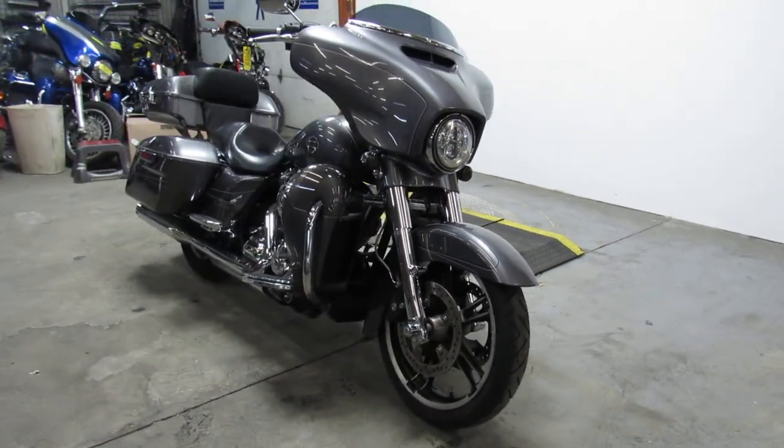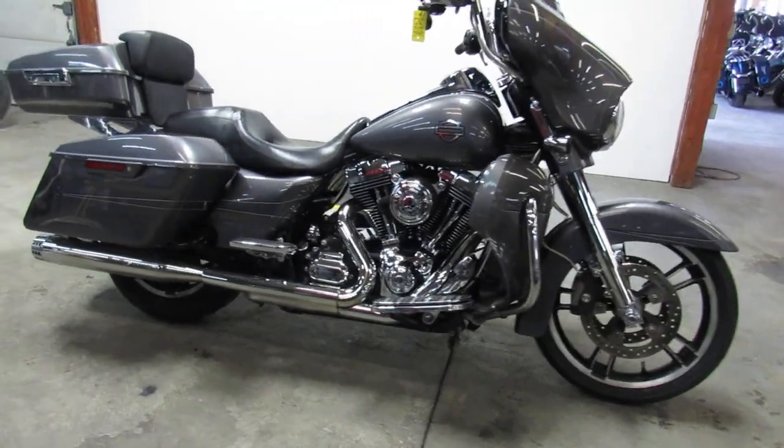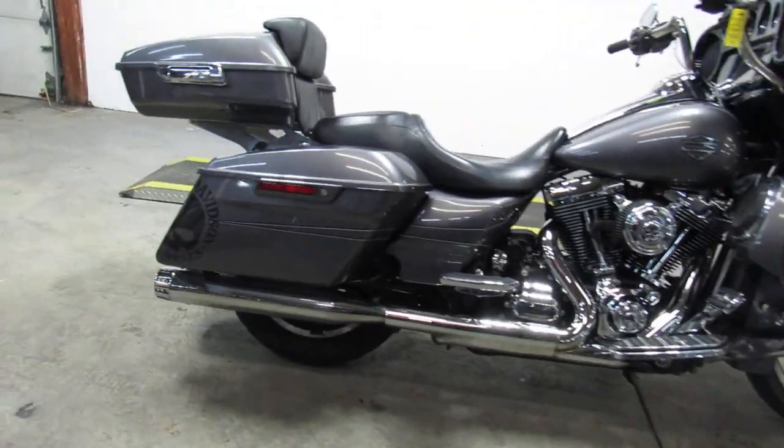It's got a chrome front end, speakers in the lower fairings. It's got that low profile trunk on it, an oversized LED screen, and dual RC exhaust.